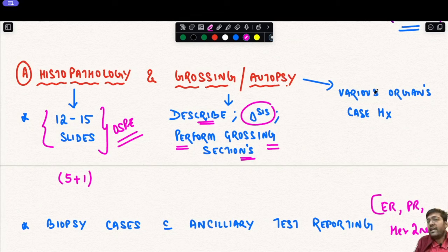At the autopsy station, various organs may be kept with case histories — for example, a post-mortem case of intestinal tumor obstruction, or a heart showing an area of infarction. Each university has a standard list of autopsy cases and diagnoses shown before the exams, so you must be well versed with those autopsy cases and diagnoses.